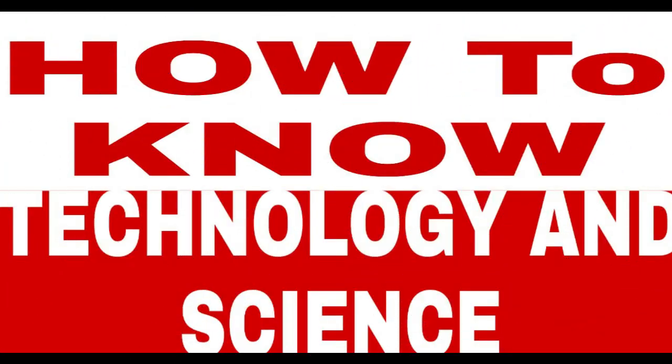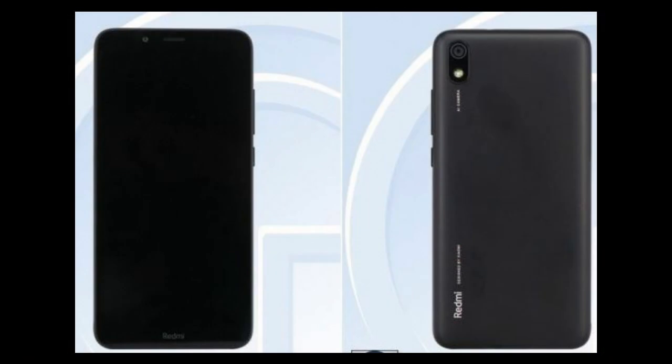The Redmi 7A is the first Redmi A-series phone to come with an octa-core processor. It is powered by the Qualcomm Snapdragon 439 octa-core clocked at 2.0 GHz, with 2 GB RAM and 32 GB internal storage.